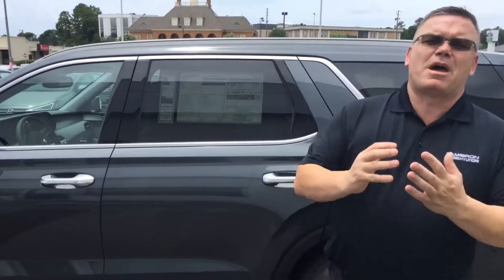But the great thing about the Palisade is they all come with America's best warranty — five years, 60,000 mile new car warranty; ten years, 100,000 mile powertrain warranty, which will exclusively double to 20 years, 200,000 miles at no cost to yourself.